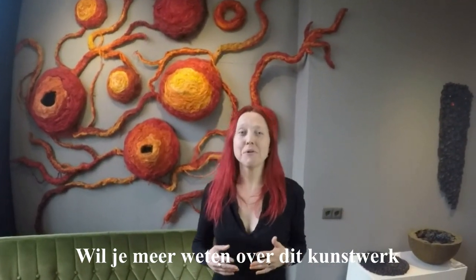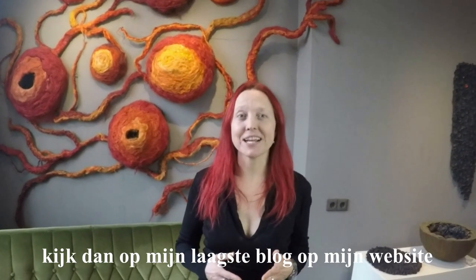If you want to learn more about this artwork, please check out my website at www.monikalosser.com.